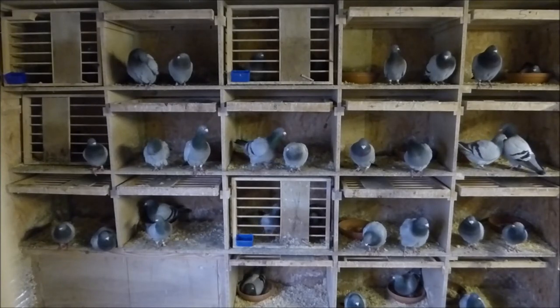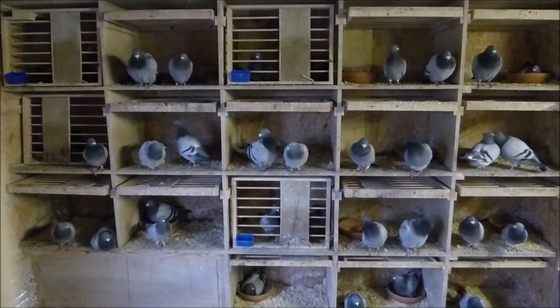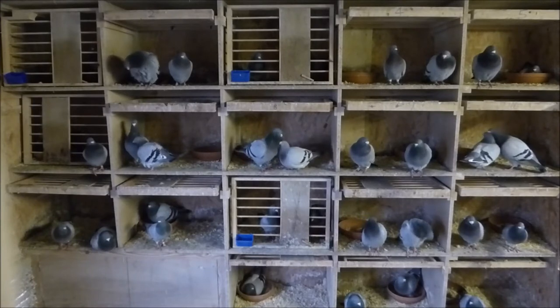These also got their aviary today for the first time, but as you can see nearly everybody is in their box, apart from one cock on the floor.